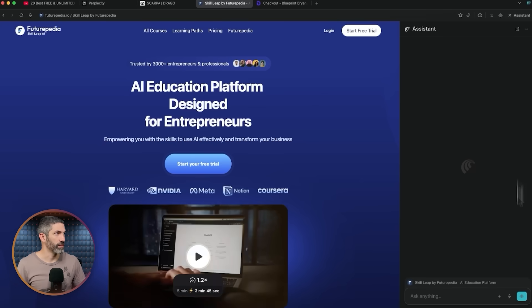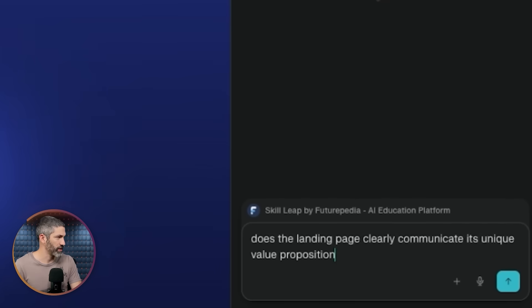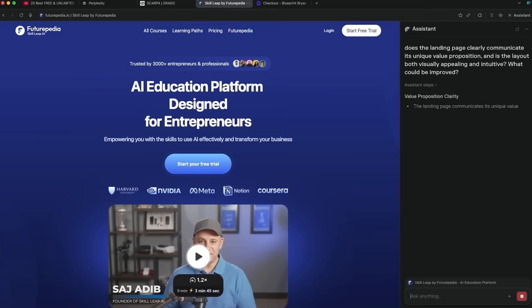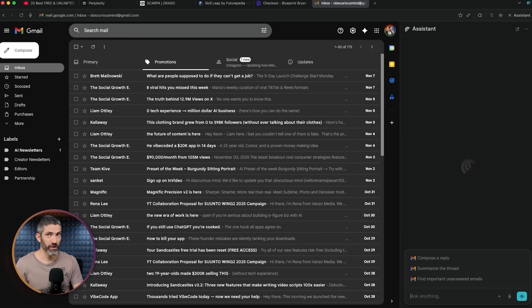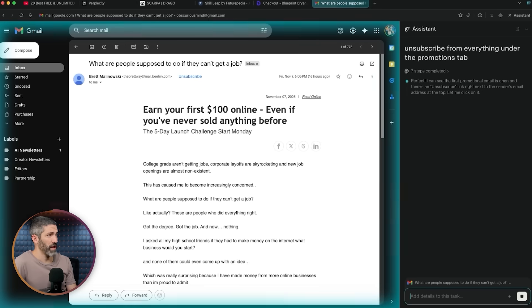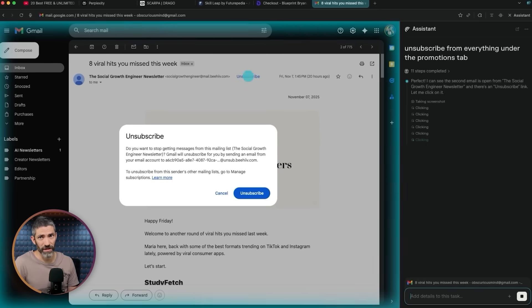I'll demo this on our course platform: 'Does the landing page clearly communicate its unique value proposition, and is the layout both visually appealing and intuitive? What could be improved?' It analyzed the whole site and copy everywhere and actually had some pretty good tips. I could also go to my email's promotions tab and ask it to unsubscribe from all of them — it goes back and forth, opening emails and unsubscribing from each. I could let this run in the background and come back to a cleaner inbox.